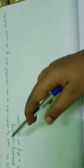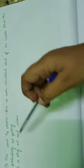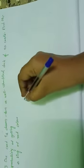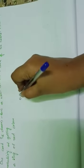Next, the 14th question in Exercise 15.1. One card is drawn from a well-shuffled deck of 52 cards. Find the probability of getting the following. The first question is: a king of red color. We know a pack of cards has a total of 52 cards.